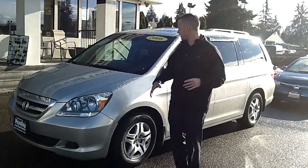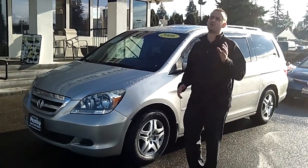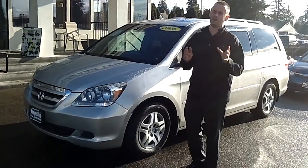Hey folks, Adam Ashby here with Puyallup Car & Truck. I'd like to show you our 2006 Honda Odyssey EXL, fully loaded. Local trade-in, clean vehicle history report, never been in an accident.